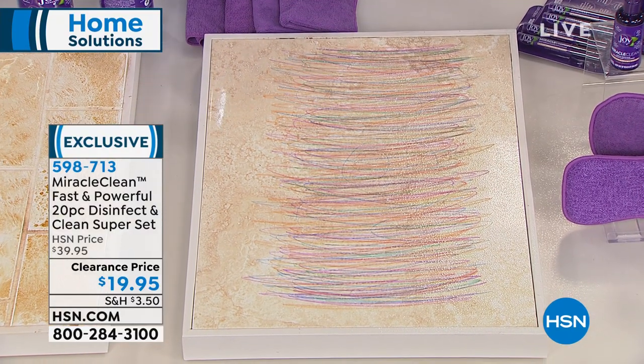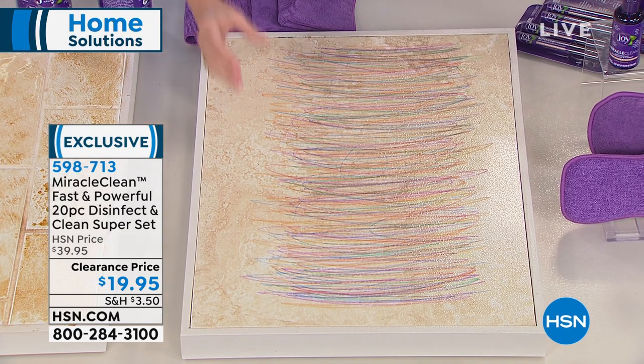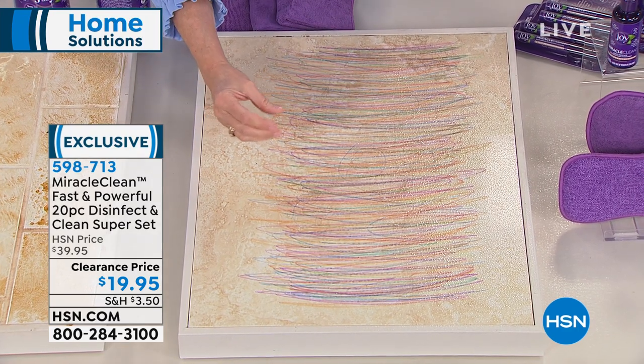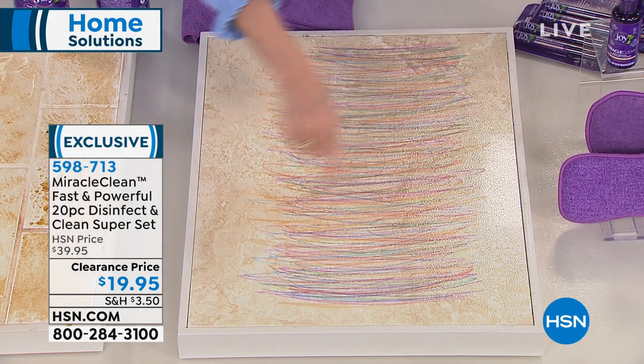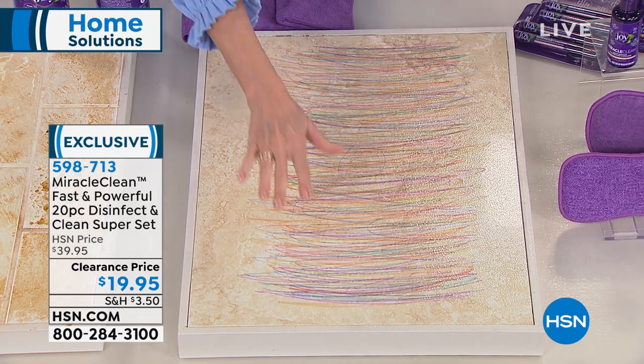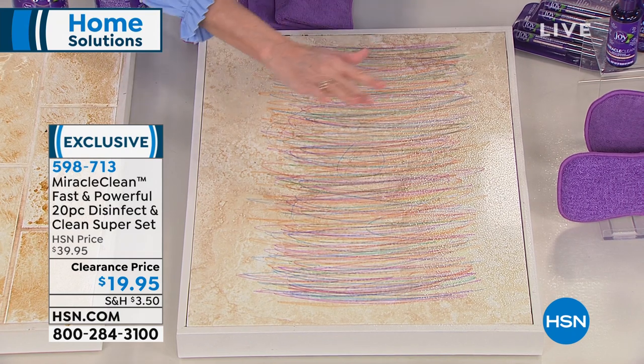As we're talking, nano emulsions are eating up the dirt, grime, and grease, and it's already starting to sanitize. In 30 seconds, it's sanitizing the surface. In three minutes, it's absolutely disinfecting it.